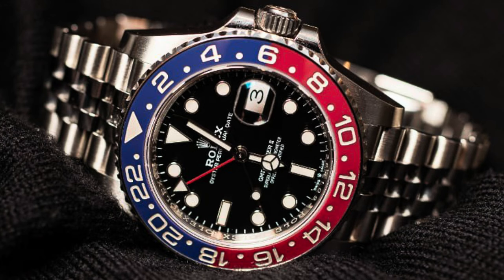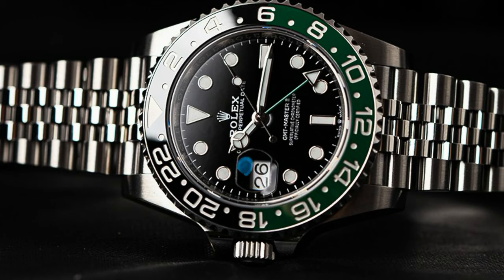You also have the Pepsi — an unbelievable looking watch. The reference number is the 126710BLRO. It has a retail price of $10,700. At one moment this watch was over $25,000. That beautiful red and blue ceramic bezel is unbelievable. You can get that watch out there in the secondary gray watch market for somewhere between $18,000 and $18,500, and it's dropping.